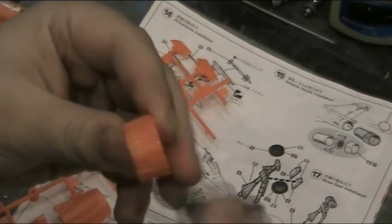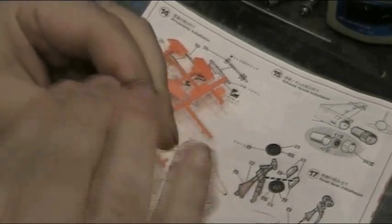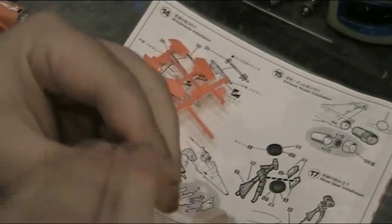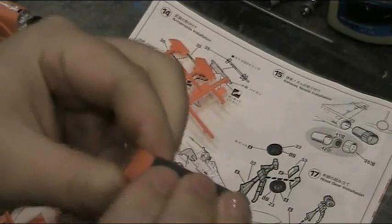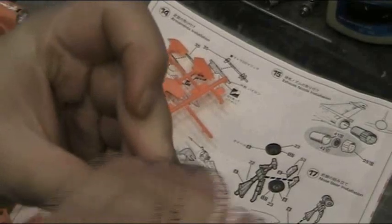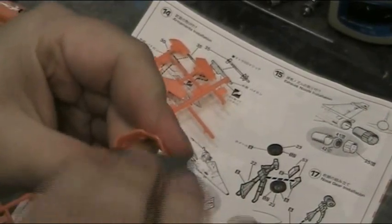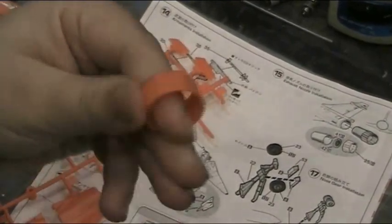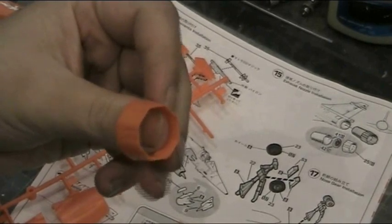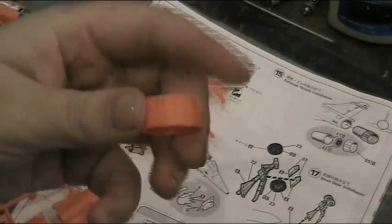We've got some 1500 grit sandpaper and just over the whole surface we're going to rough it up a bit and give it a bit of a polish, making sure that any last remnants are all gone. Just making the plastic more open for taking primer, paint, and all of that sort of thing. This is a full process — most things cut off the runners for this project have gone through this sort of process.